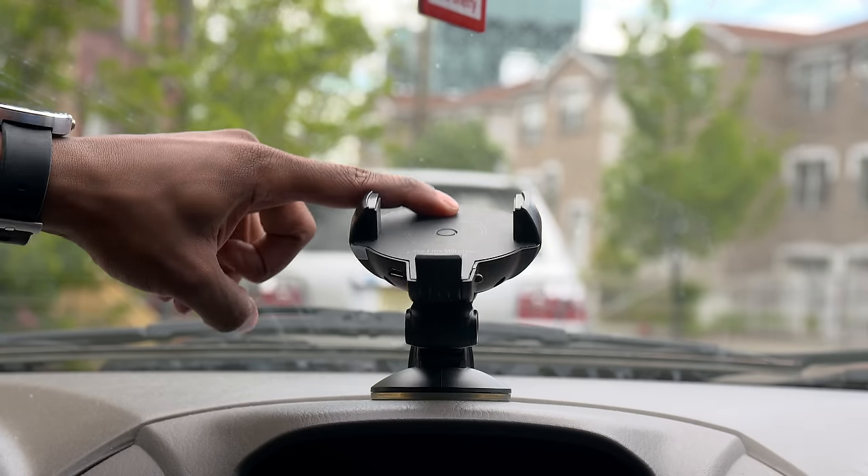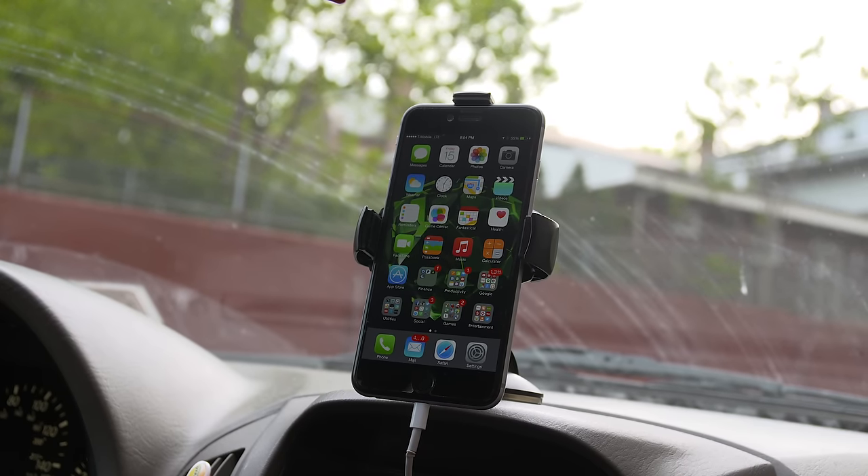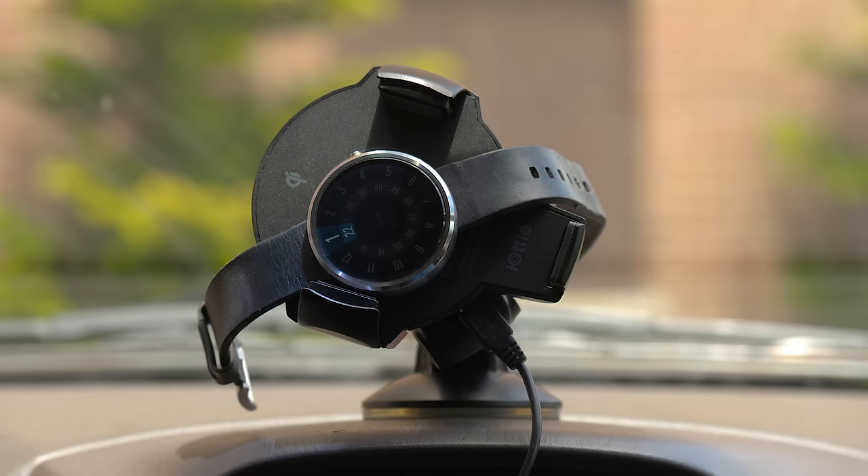It's also super flexible so you'll be able to position this any way you might need. You can even spin it upside down when looking to charge a phone that doesn't support wireless Qi. Another neat little trick I like is throwing my Moto 360 on there when it's running low on battery. This thing has definitely been clutch.